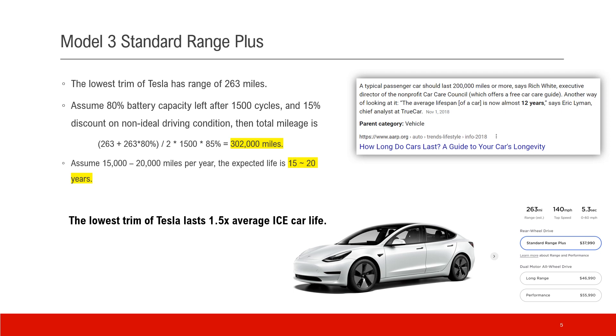Now let's study some models from Tesla. The first one is a Model 3 Standard Range Plus — the lowest trim, or the cheapest one you can get from Tesla. According to the website, it has a range of 263 miles. The first assumption is 80% battery capacity left after 1,500 cycles per Elon, and we assume a 15% discount for non-ideal driving conditions. Using the initial range, end-of-life range of 80%, averaged and multiplied by cycles, then multiplied by the discount factor, you get 302,000 miles.